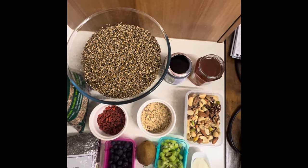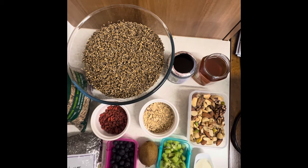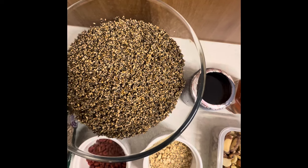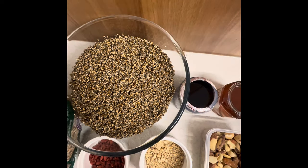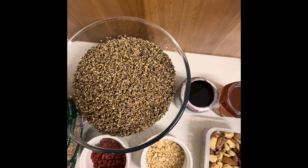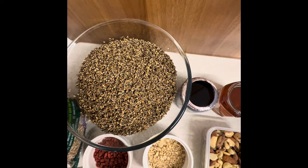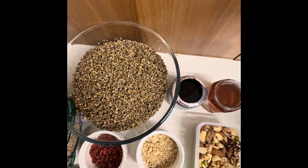We have 2.7 kilograms of organic pearl millets from Zimbabwe. Thank you, Gogo, for the millets. Organic millets help with weight loss, blood sugar, and cholesterol. It has a good calorie density of all foods.